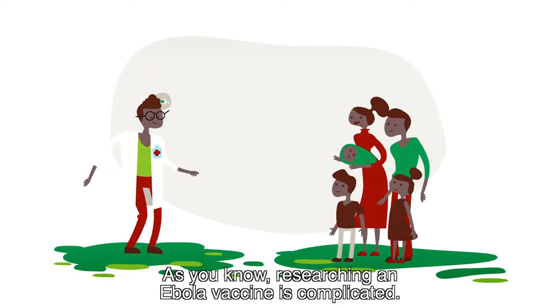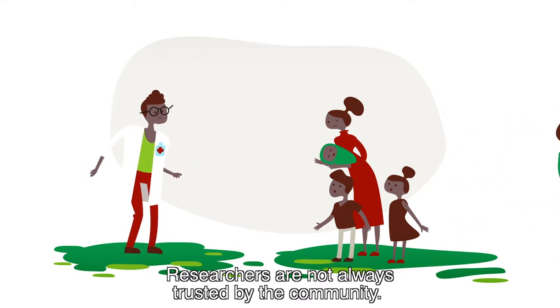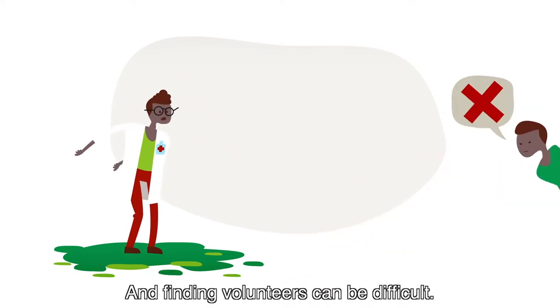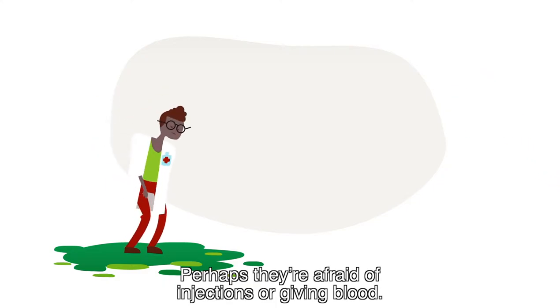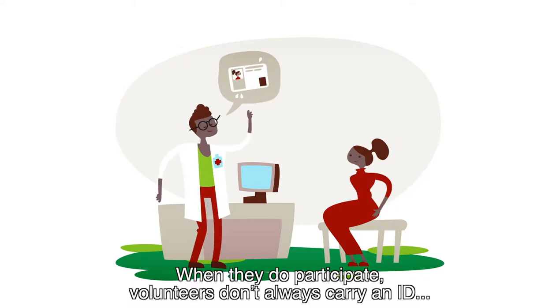As you know, researching an Ebola vaccine is complicated. Researchers are not always trusted by the community, and finding volunteers can be difficult. Perhaps they're afraid of injections or giving blood. When they do participate, volunteers don't always carry an ID.